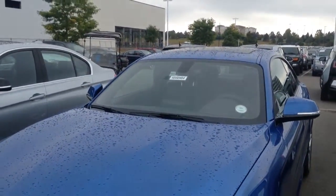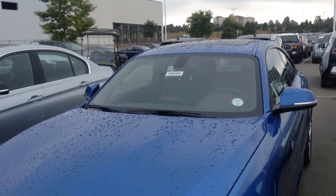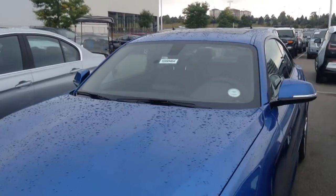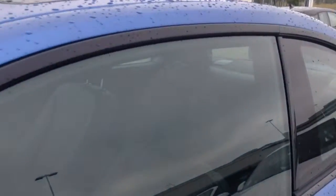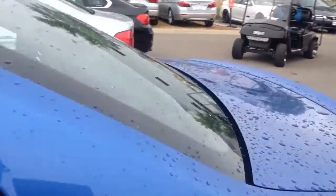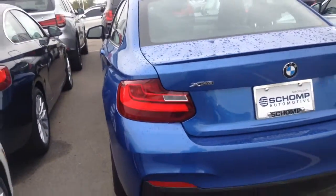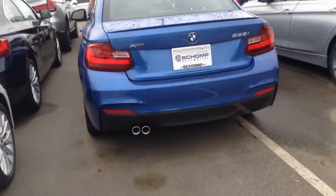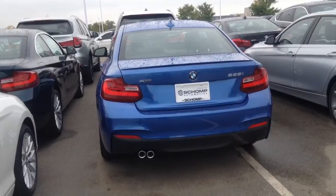I'd love to show you one of these vehicles. We do have about 12 2 Series in stock and it would be my pleasure to show you one of these cars. You can reach me at 303-730-1300. My name is Tim Green with Chomp BMW. Thank you.